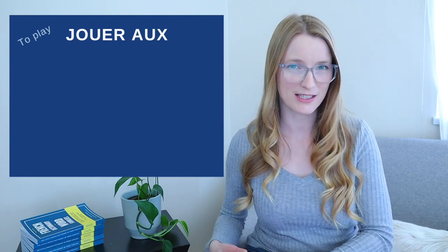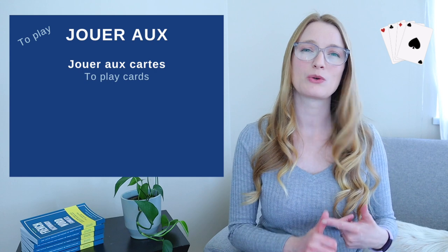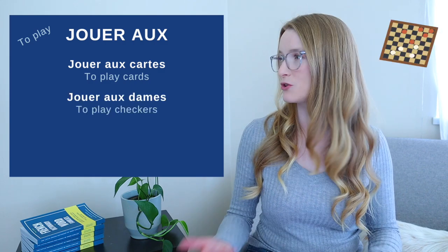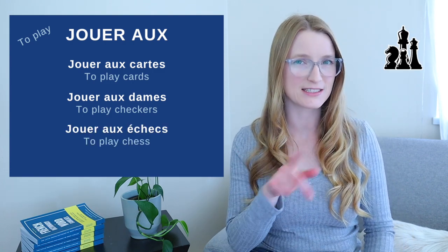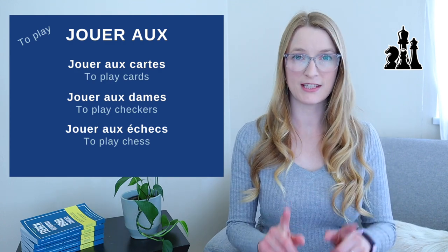Jouer aux (A-U-X) is followed by a plural noun, masculine or feminine. Examples include: jouer aux cartes (to play cards), jouer aux dames (to play checkers), and jouer aux échecs (to play chess). You see, there's absolutely no 'the' after 'play' in English for these.